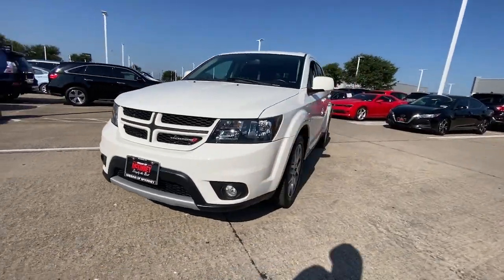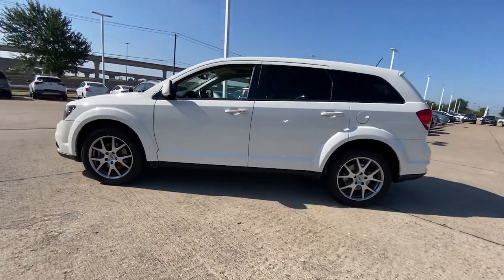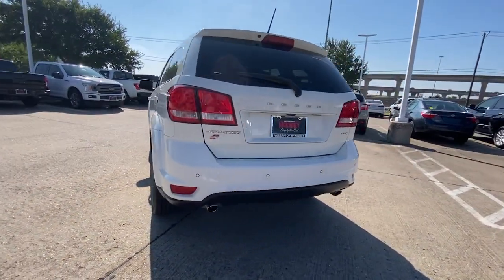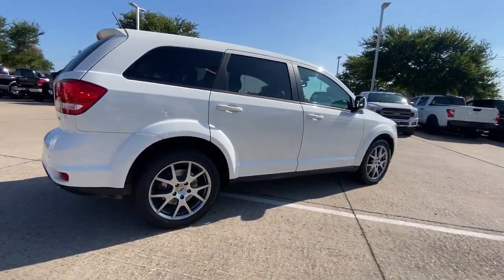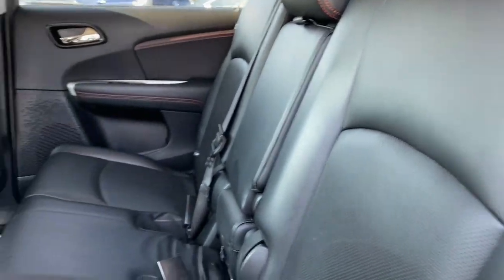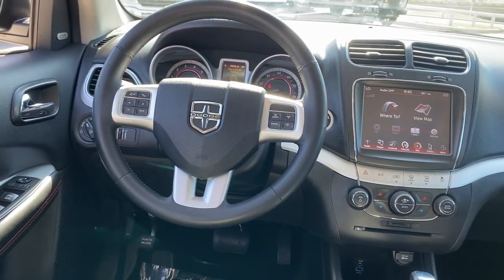This could be the car for you — the 2018 Dodge Journey. This vehicle is an outstanding buy with fewer than 60,000 miles on the odometer. Get the features you need and the comfort and style you've been hoping for. This well-equipped vehicle is an excellent value and will help you make the most of every drive. All you need to do is relax and enjoy the ride.